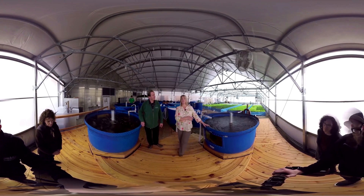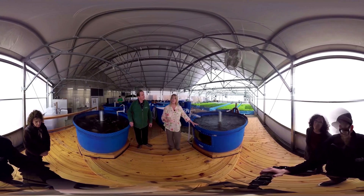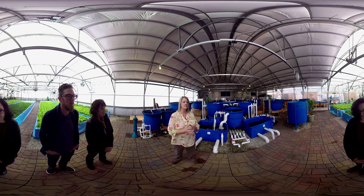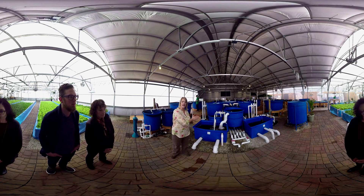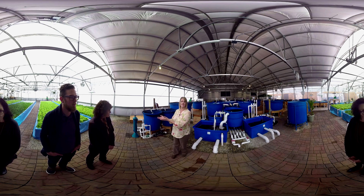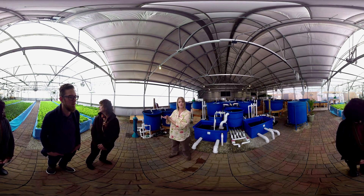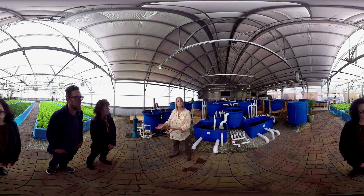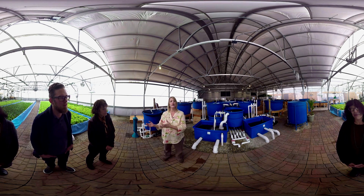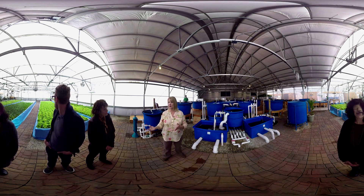In aquaponics, we raise fish in tanks and feed them a high quality diet so they grow and are healthy. The clear, nutrient-rich water in the system is generated in these biological filter tanks. From here the water flows by gravity out to our plant tanks, where the plants float on the surface with their roots dangling below to draw out the nutrients and dissolved oxygen they need. That cleaned water then flows back to the fish tanks, and that cycle continues 24 hours a day.